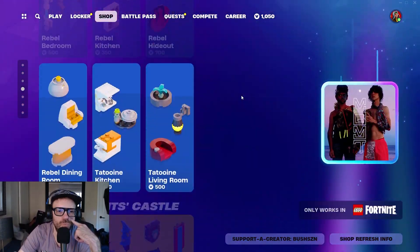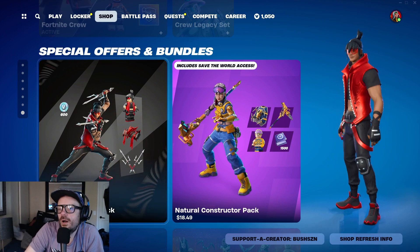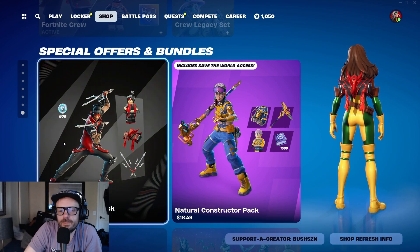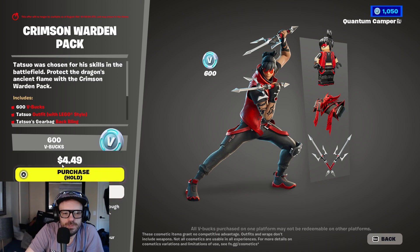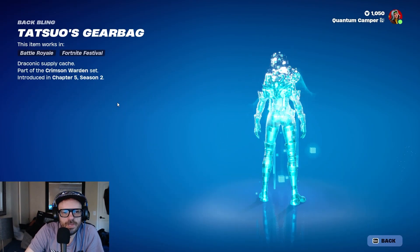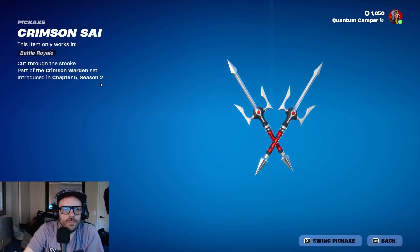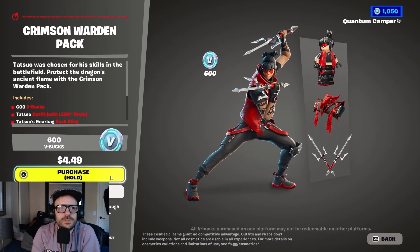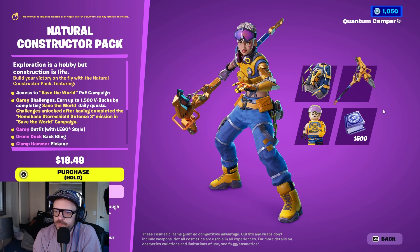The packs are just worth it overall. This one is basically free — it's $4.49 but you get 600 V-Bucks back, so you're loading up on V-Bucks anyway, might as well get the free skin. You pay $4.49 and get 600 V-Bucks back plus the skin, back bling, Lego style, and the pickaxe — pretty sick. And then the Save the World pack gives you 1500 V-Bucks back. Worth it.